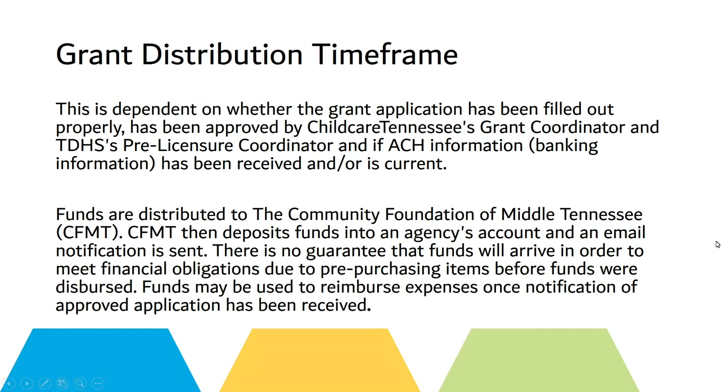Grant distribution time frame is dependent on whether the grant application has been filled out properly, has been approved by Child Care Tennessee's grant coordinator and TDHS's pre-licensure coordinator, and if the ACH or bank information has been received and is current. Funds are distributed to the Community Foundation of Middle Tennessee, which then deposits the funds into the agency's account and sends an email notification.